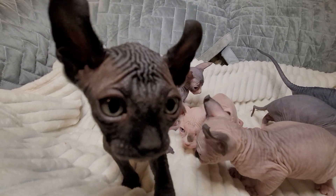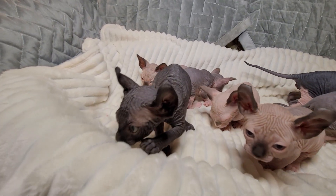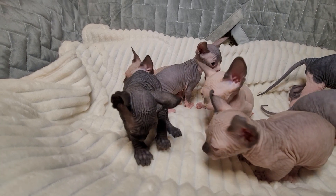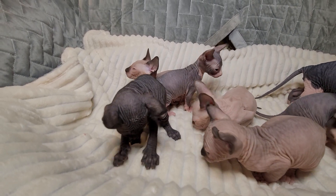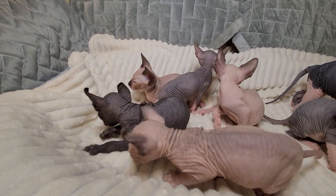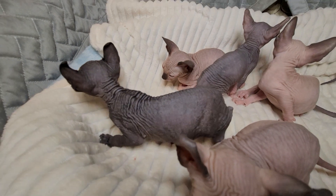The little black one is Gossip Girl. As you can see, Gossip Girl has — out of the litter — very, very, very fine stubble, which is why she looks so black.